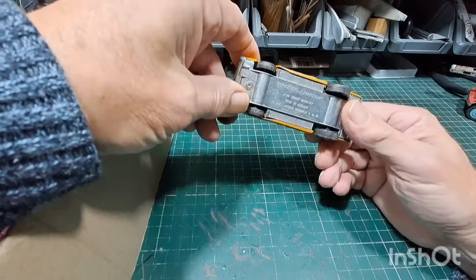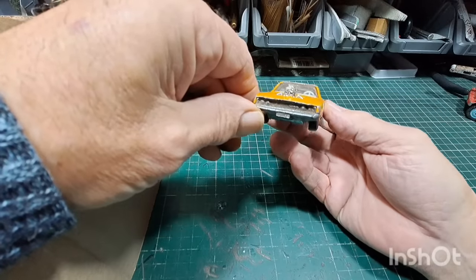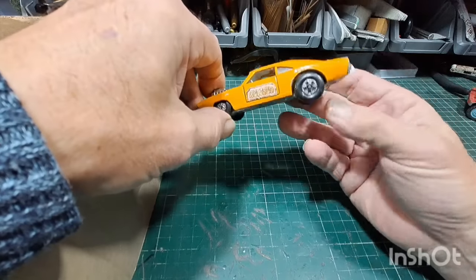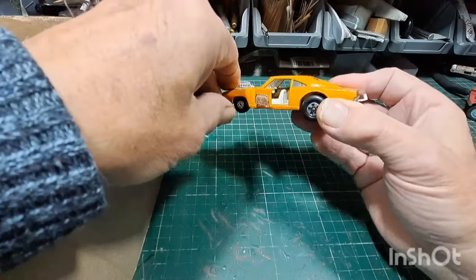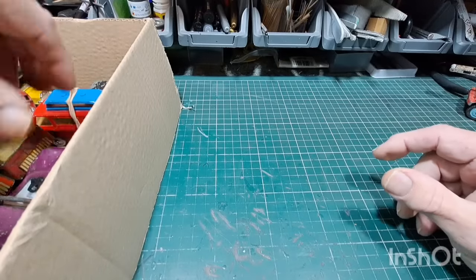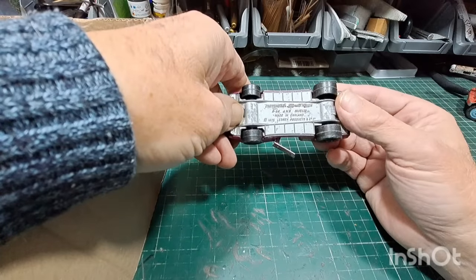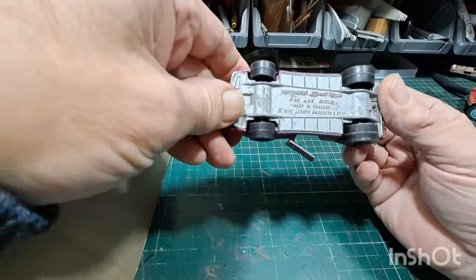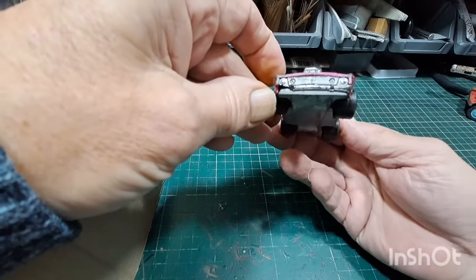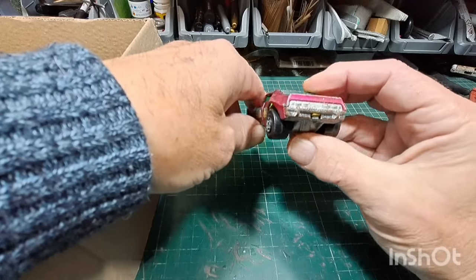Next up: Matchbox Super Kings Dodge dragster — look at that, nice! Old Dodge Charger dragster, engine blower, big fat tires on the back. Doors open, interior's there — that would be a cool one to do. And another one — looks like another dragster: this is the AMX Javelin. Matchbox Super Kings 1975 AMX Javelin, got doors, good glass, a nice meaty engine in the front, a little bit of damage but we can sort that, louvers on the back — very very nice.